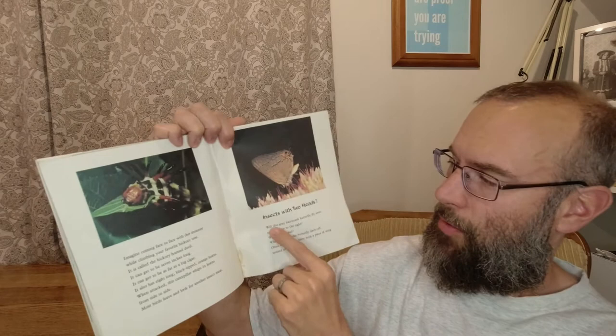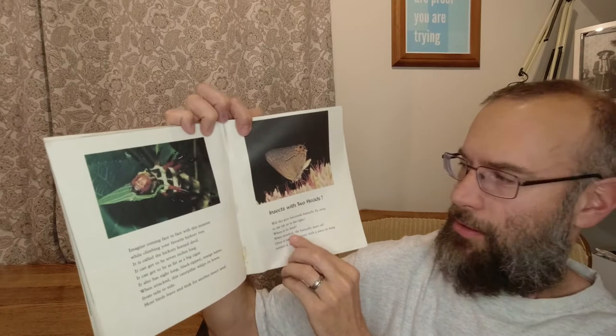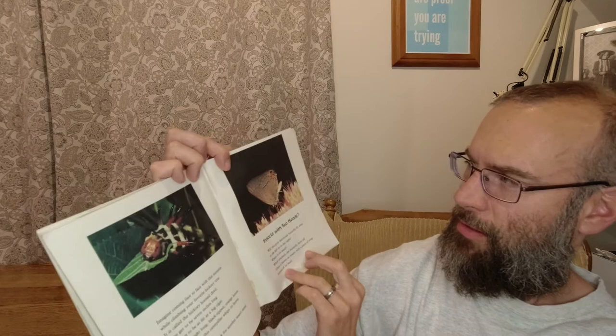Insects with two heads? Will this gray hairstreak butterfly fly away to the left or to the right? Where is its head? When attacked, the butterfly darts off. Often it leaves its enemy with a piece of wing instead of its head. You can't really tell with this butterfly — anyway, interesting stuff.